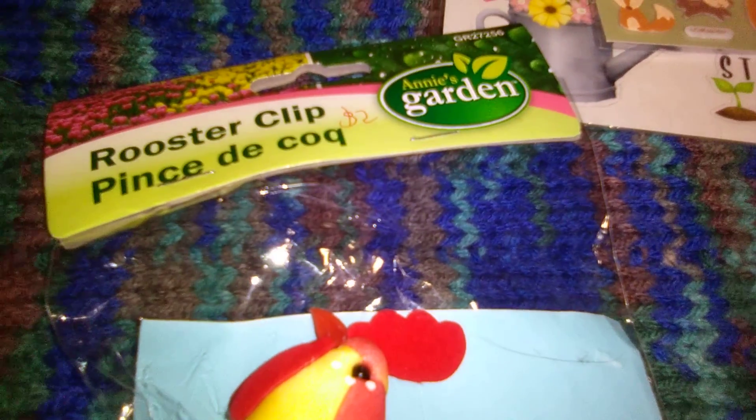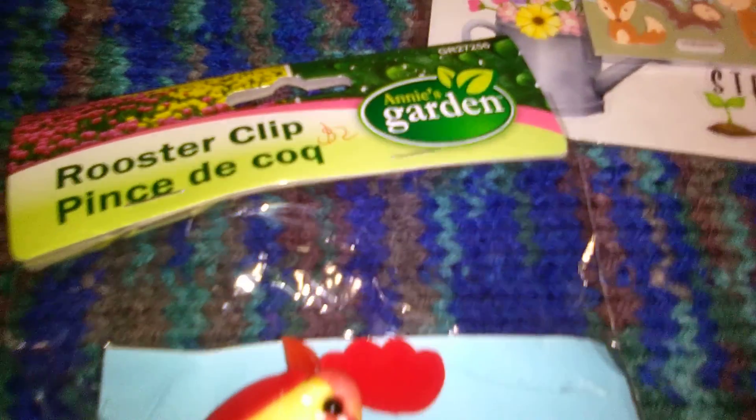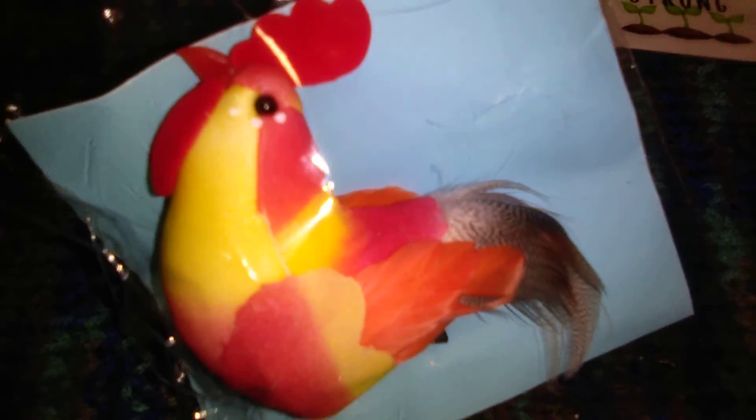Nate is born in the year of the rooster, so when I saw this I had to grab it. It was $2 and it's just a rooster clip — really adorable. I always try to collect little rooster finds when I find them.